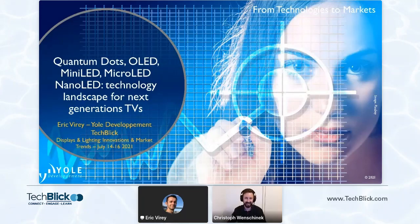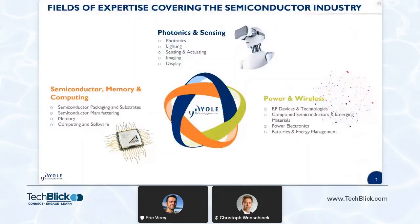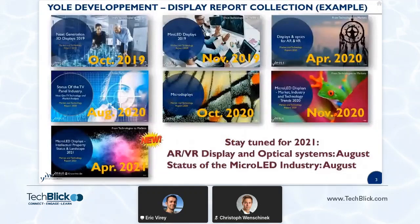Hi, Christoph. Thanks a lot for the introduction and thanks to TechBig for the opportunity to contribute to this event. I'll start with a quick word on Yoel Development. We're a market research and consulting company, active in many industries, as you can see here. Most of what you're going to hear and see in this presentation today comes from our collection of display-related reports.